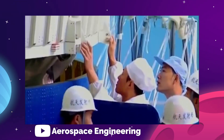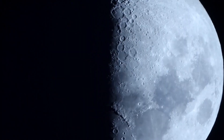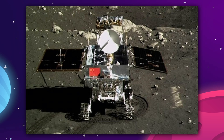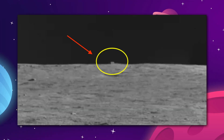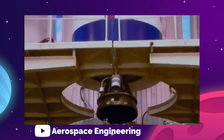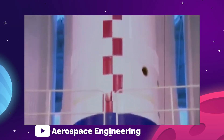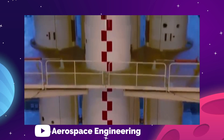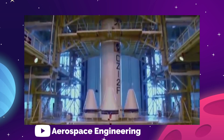The Chinese space agency is already pretty active on the lunar surface right now. We're all probably familiar with their lunar rover that appeared to discover a cube on the moon, but turned out to just be a big rock. There are several more Chinese rover missions planned throughout the 2020s, with the eventual goal for China to land astronauts on the moon by 2030.